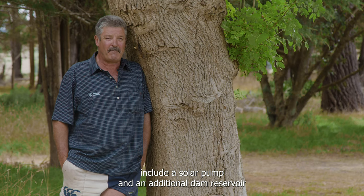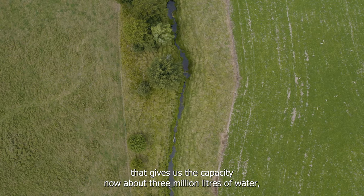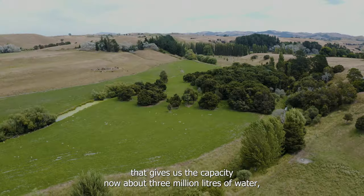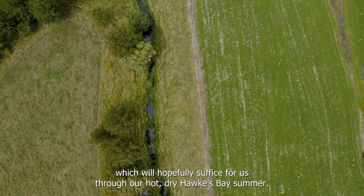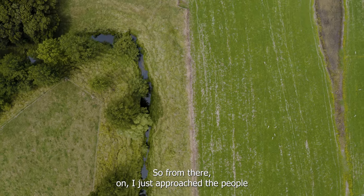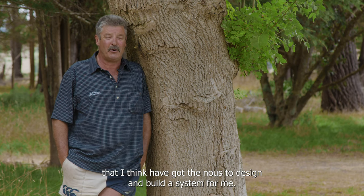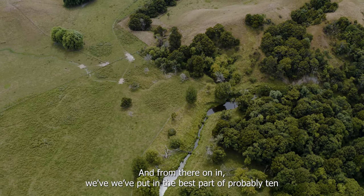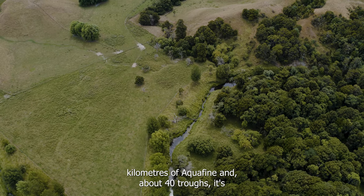It's included a solar pump and an additional dam reservoir that gives us a capacity now of about 3 million litres of water, which will hopefully suffice for us through a hot, dry Hawke's Bay summer. From there on, I approached people who have the know-how to design and build a system for me, and we've put in the best part of about 10 kilometres of alkothene and about 40 troughs.